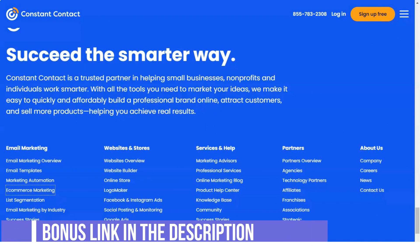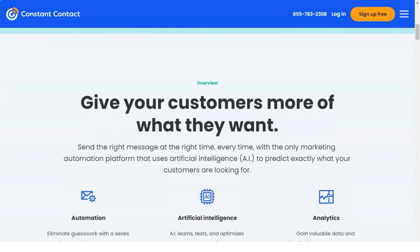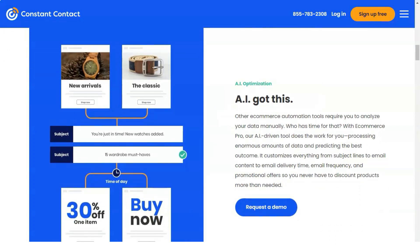Heat maps help you make better decisions for future campaigns to improve your engagement rates. Aside from engagement reports and heat maps, you also get campaign comparisons at the left panel of your Constant Contact account. This lets you compare your campaigns to learn which are progressing well and which are producing the best results.